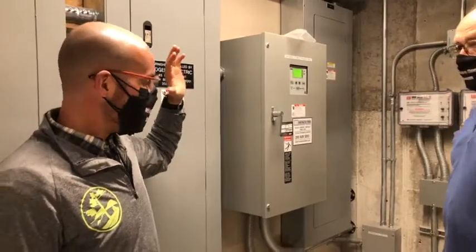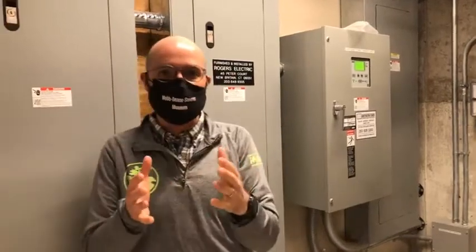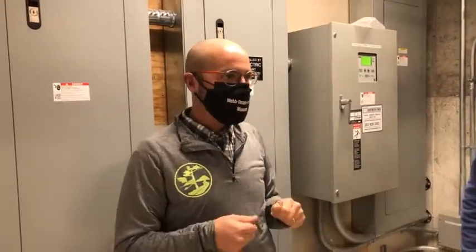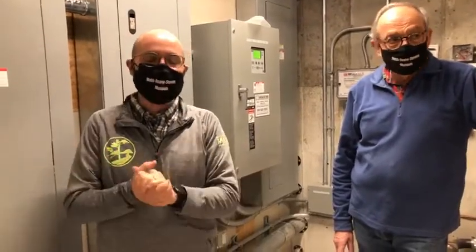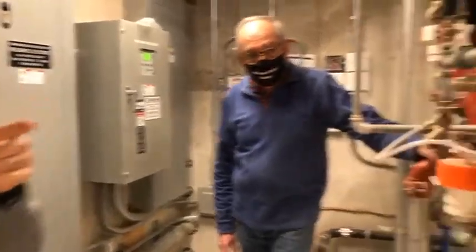This is our transfer station, which allows our emergency generator to kick on and provide electricity for the essential functions of the building in the event of a power outage. We can't necessarily come in and work as normal during an outage, but the great thing is the building will be protected — the heating, cooling, and monitoring systems will continue operating.